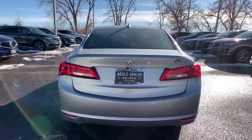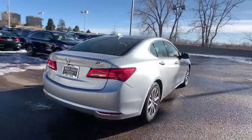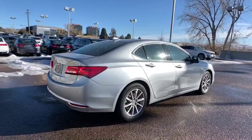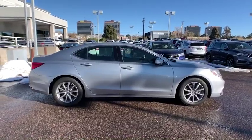This vehicle has less than 20,000 miles. Here are some of this vehicle's great options: backup camera, keyless entry, power passenger seat, traction control, stability control, navigation system, and steering wheel audio controls.